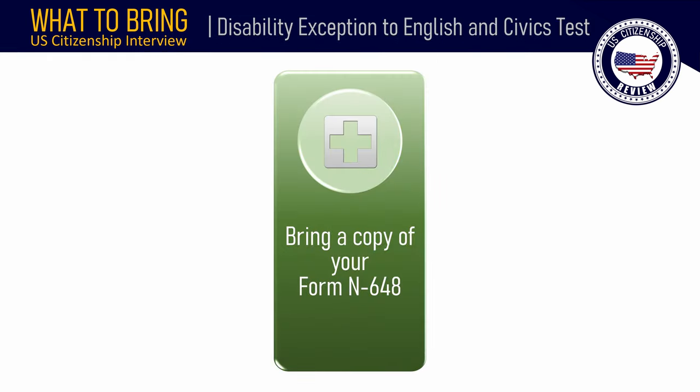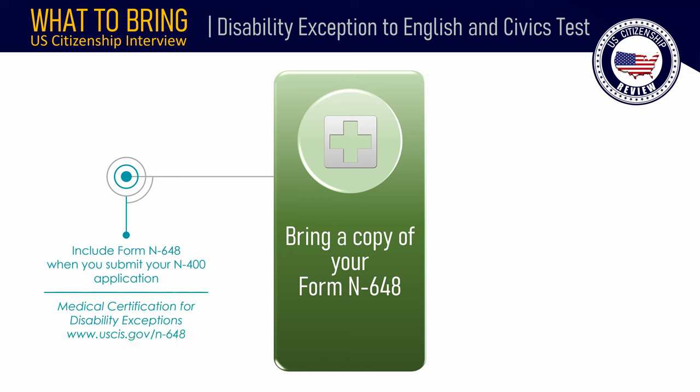If you are applying for a disability exception to the testing requirement, send an original Form N-648, Medical Certification for Disability Exceptions, completed less than six months ago by a licensed medical or osteopathic doctor or licensed clinical psychologist, and bring a copy of this form to your interview.